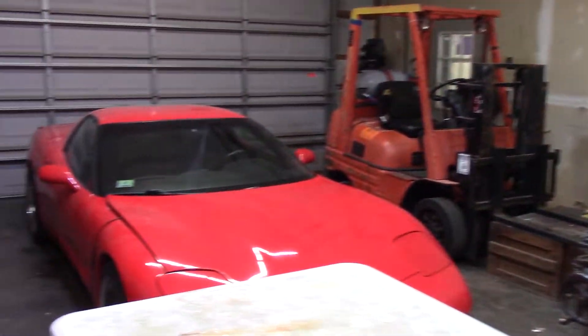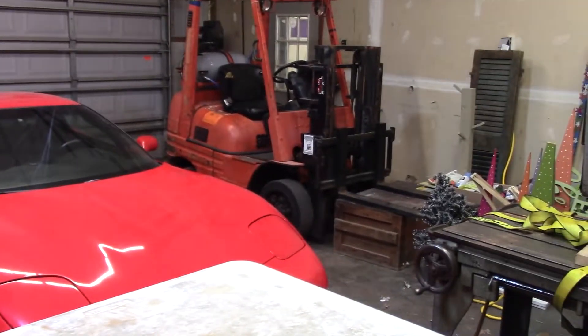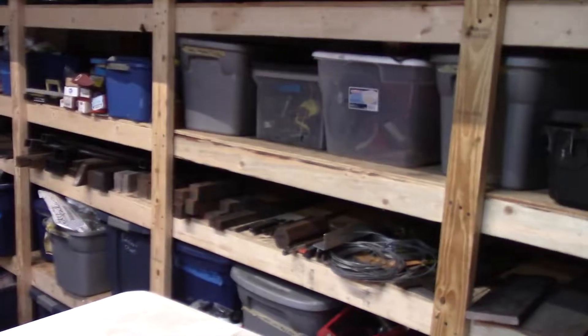We are in the storage bay of the shop. This is my uninsulated, unheated bay where I store everything, as you might imagine.